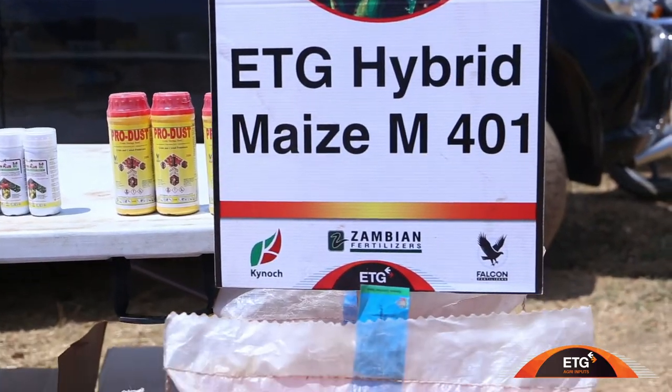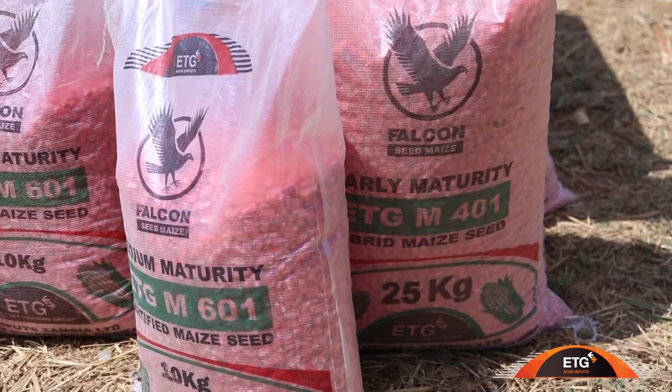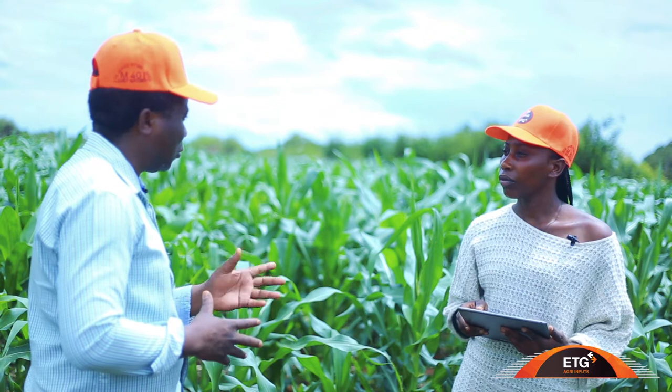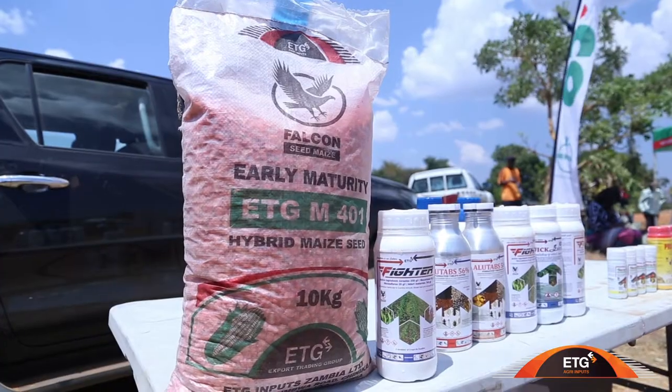M401 is an early maturing variety from ETG. We also have the other variety called M601, which is a medium variety. M401 takes an average of 90 days. It's a very good variety to grow because within this short period of time — from now to about March — your maize will be ready, you can harvest and enjoy your maize. The performance is awesome.